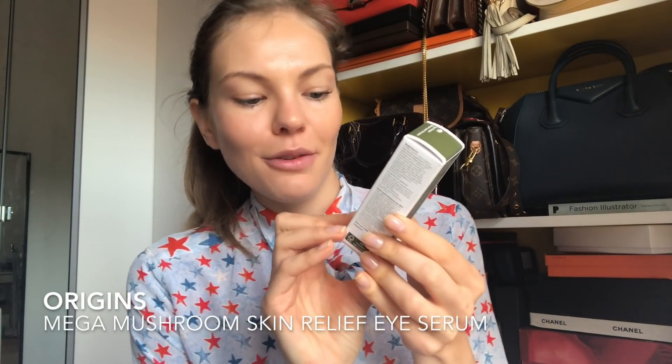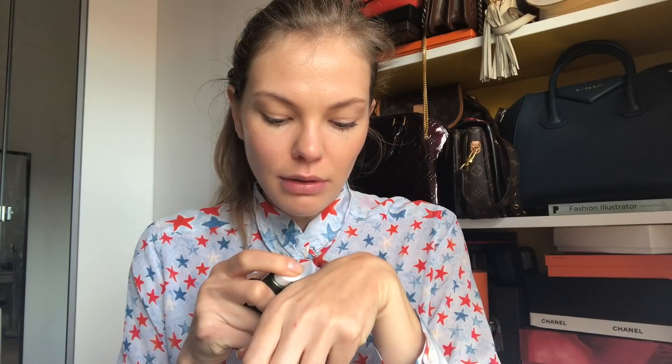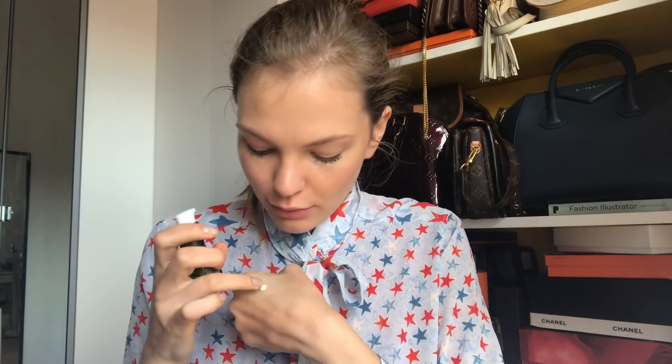I have two eye creams. First is the Mega Mushroom Skin Relief Eye Serum from Origins — the pump was stuck, but it pumped out a lovely white cream. I tried a bit on my hand and it feels lovely, not sticky at all. Then there's the Kiehl's Creamy Eye Treatment with Avocado — both are yet to be properly tested.